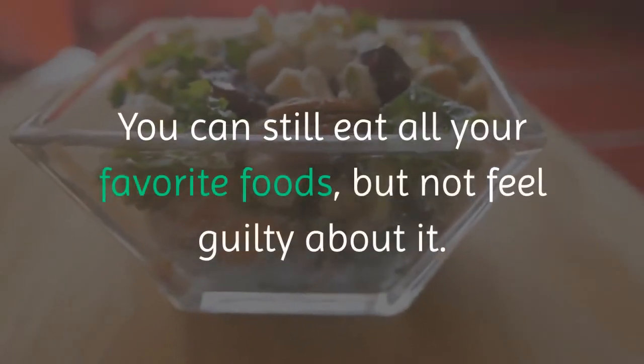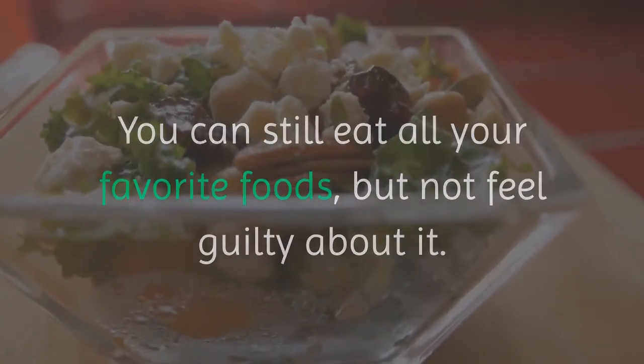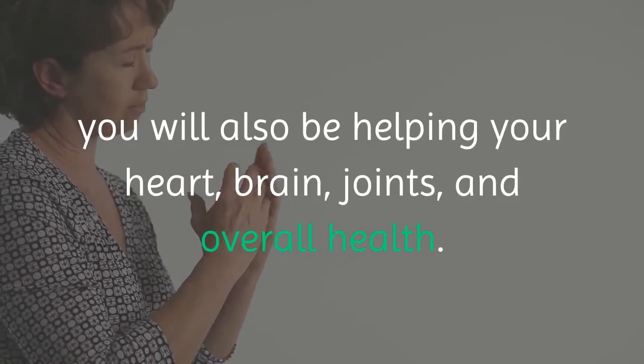You can still eat all your favorite foods, but not feel guilty about it. By taking Leptitox, you will also be helping your heart, brain, joints, and overall health.